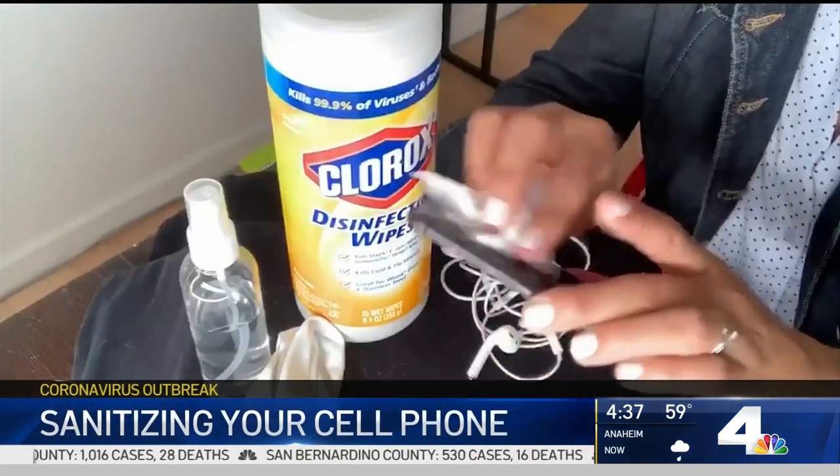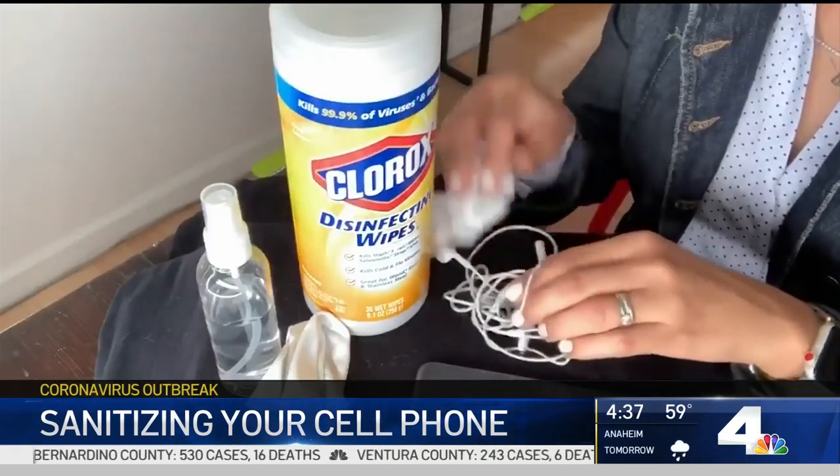So how should you clean it? According to Apple, it's totally okay to use a Clorox wipe and wipe down your phone. It also works for your headphones too. They say don't use paper towels because those can scratch, and make sure you don't get moisture inside the openings.